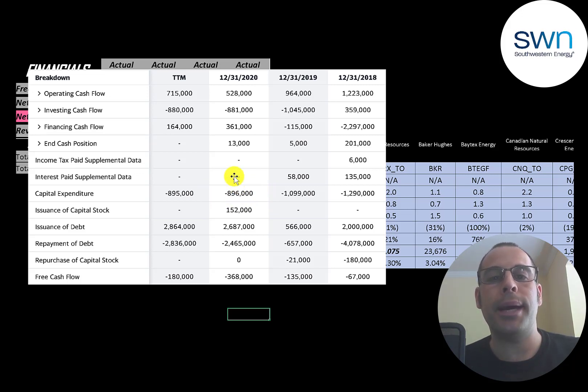The idea is that investment in capex will grow the business and generate more free cash flow in the future, but they do have negative free cash flow each year because of heavy capex spending. They paid down a lot of debt — in 2018 alone they issued $2 billion of debt and paid down $4 billion, decreasing their debt load by over $2 billion. In 2019 and 2020 they issued a similar amount as they paid off. They bought back $180 million of stock in 2018 and $21 million in 2019, but issued $152 million of capital stock in 2020.